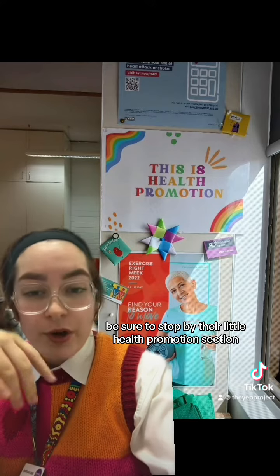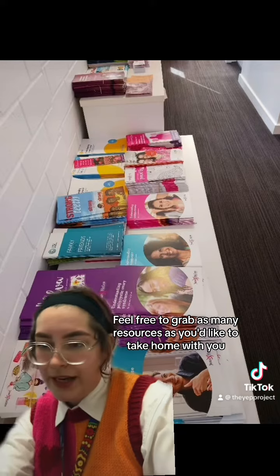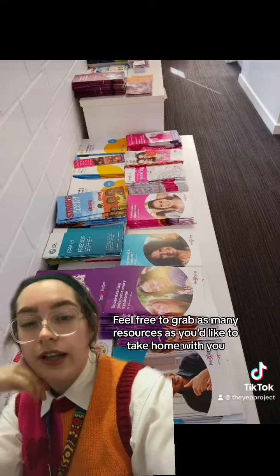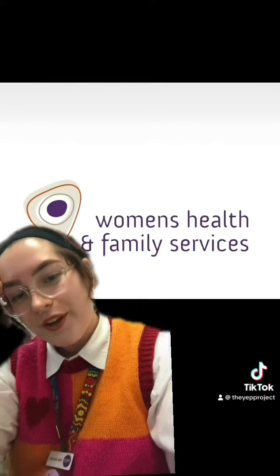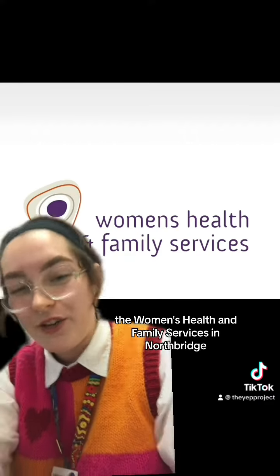As you're leaving, be sure to stop by their little health promotion section and feel free to grab as many resources as you'd like to take home with you. So yeah, that's my little virtual tour of the Women's Health and Family Services in Northbridge.